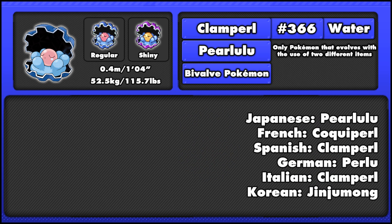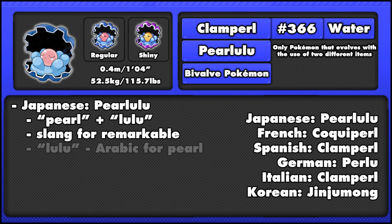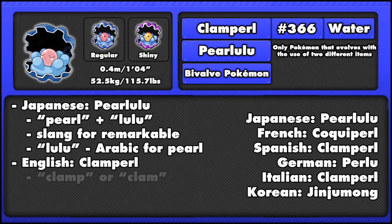Looking at names, we can see that Perlulu is a combination of pearl and lulu, which is slang for someone or something that is exceptional or remarkable — a reference to the pearl inside it. It may also involve lulu, which is Arabic for pearl. The English name Clampearl is a combination of clamp or clam, both references to its clam-like appearance and also that clams can clamp shut, and also pearl, again referencing the pearl it makes over its lifetime.